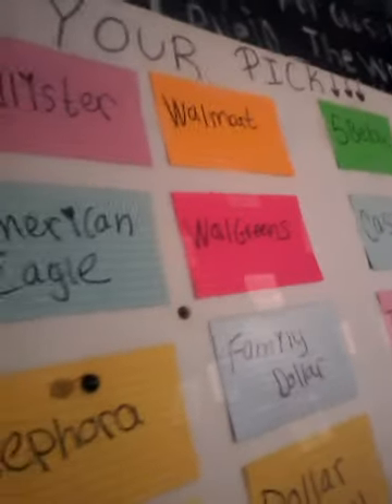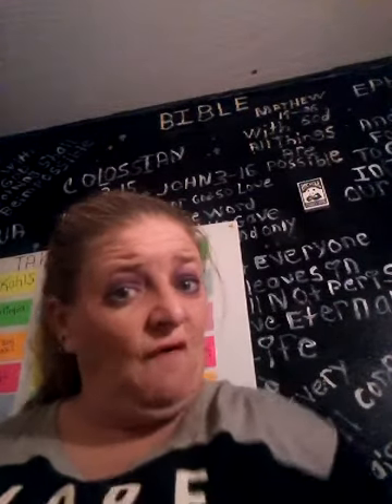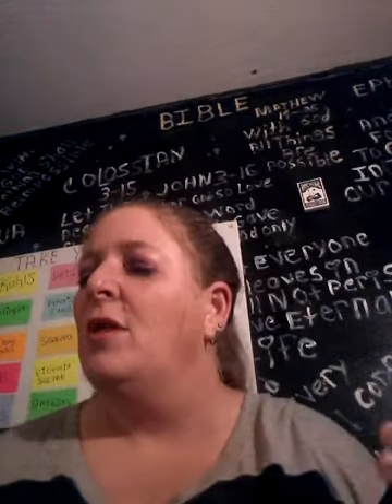What I decided to do with what you saw on the board is get these little push pins and close my eyes and pick one. So if I pick, say, Sephora, I would pin it — put the pin in Sephora just like that — and that's the gift card I would buy. I'd go to Sephora and see what I can buy with my money, whether it's makeup or whatever. I'll see what $25 would get me at Sephora.